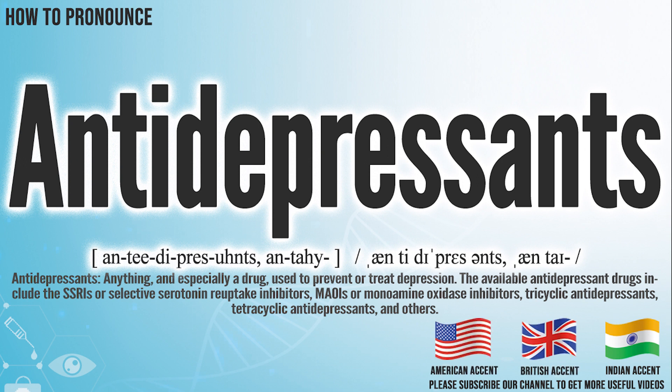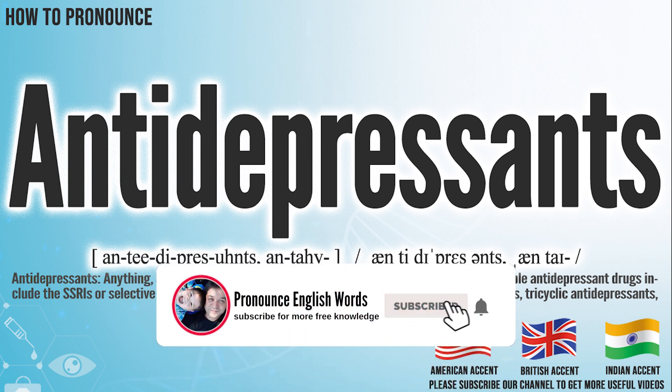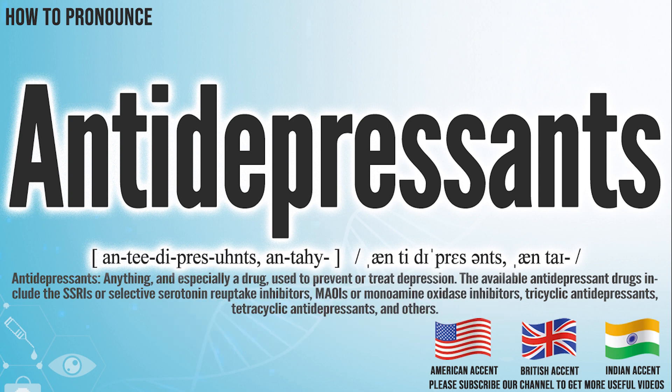Did you get it? Let me know in the comment. Antidepressants. We create more videos for how to exactly pronounce medical terms. If you like our channel, don't forget to subscribe. Have a nice day.